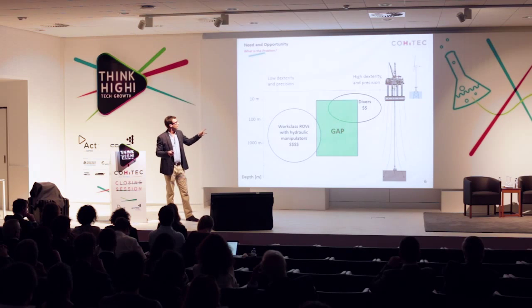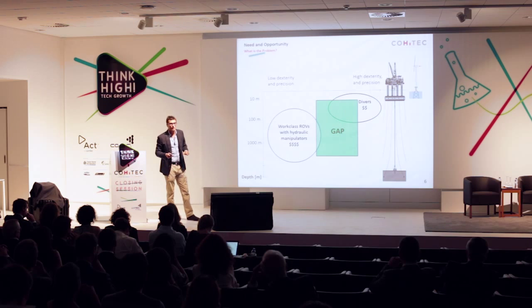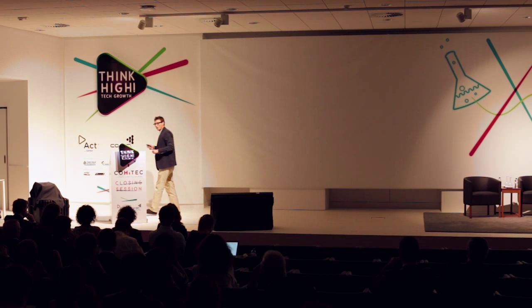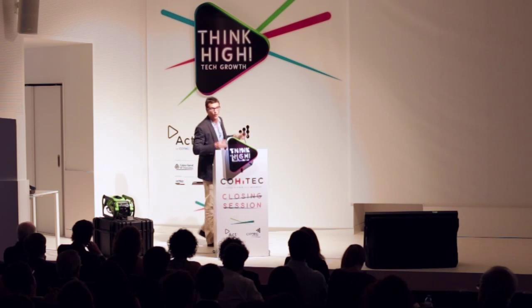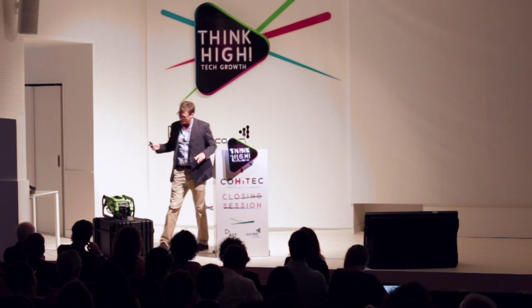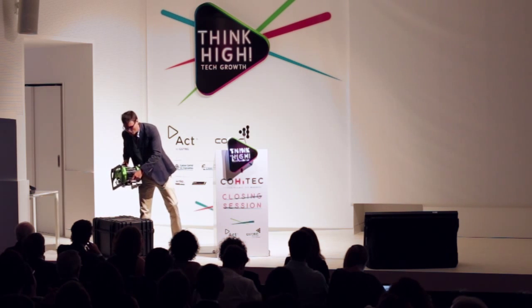So we can see that there is a clear gap between the ability and depth at which divers operate and those at which work class ROVs operate. Now, there is an entirely different class of ROVs — what you traditionally call an inspection class ROV, or if a little larger, a general class ROV. Their main attribute is their ability to collect images. At best, they can have an operating arm with one function, which means they are basically useless at doing anything complex.